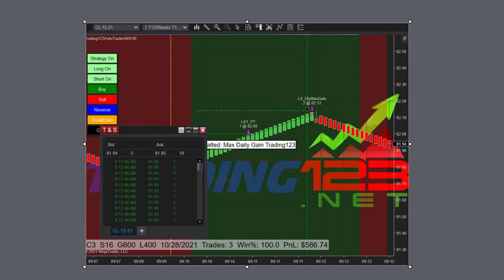Welcome traders, Patrick from Trading123. In this video we're going to discuss today's trades in crude oil on October 28th, 2021. And it was a pretty good day for trading crude — it was very active, as you can see in this chart here.